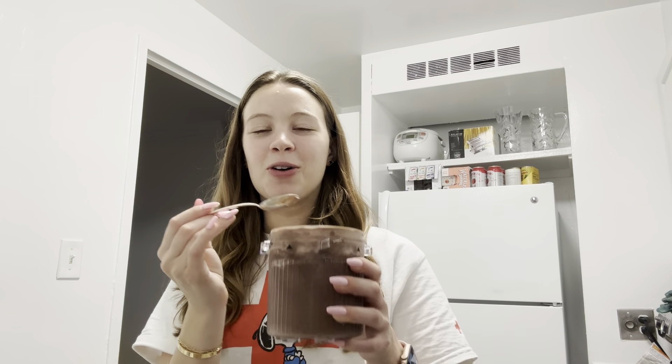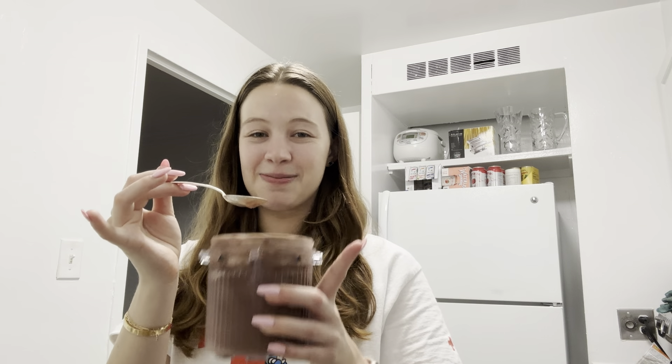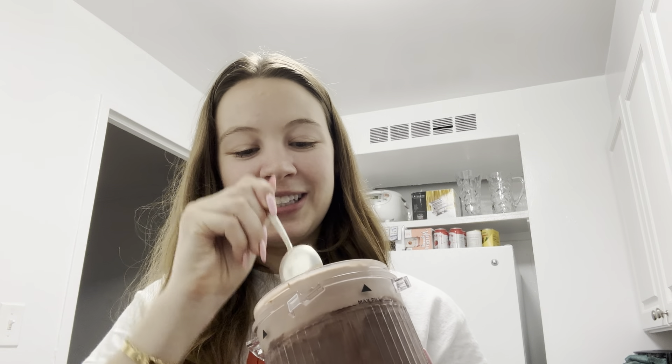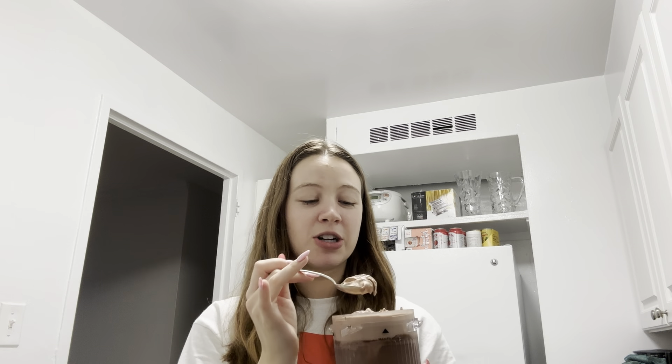I definitely like this more than yesterday because you don't taste the protein. Now let's add mix-ins — I'm going to use two peanut butter cups. I'll put them in the top and use the mix-in setting to hopefully make it a little creamier. Third spin — it's looking a lot creamier on top now, with some chunks. It is good with the peanut butter chunks, though some chunks are quite big. This is a solid recipe — one I'd repeat. Maybe next time I'll add cocoa powder for richer chocolate.